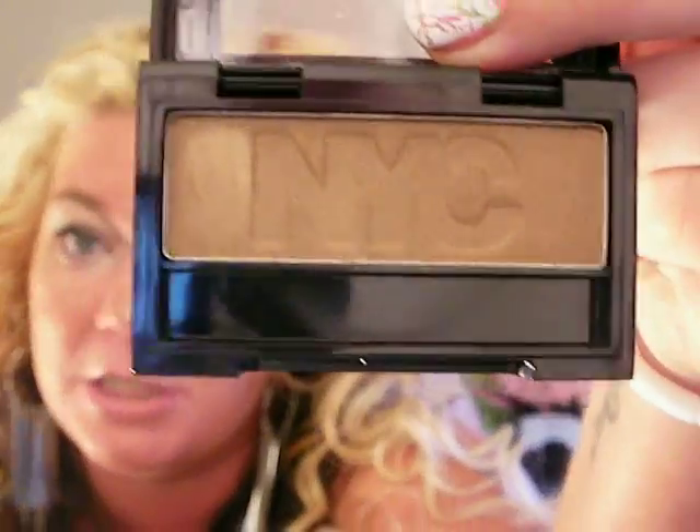I went to Rite Aid to get some products. I brought my camera in there but it was a mess — I get embarrassed talking to a camera in a store. So I found the eyeshadow collection that's out — the City Mono Eyeshadows. It's limited edition so you guys have to get it while it's out. It's a really sparkly collection, and I got it in brown. You can see the sparkle right there — it's beautiful.